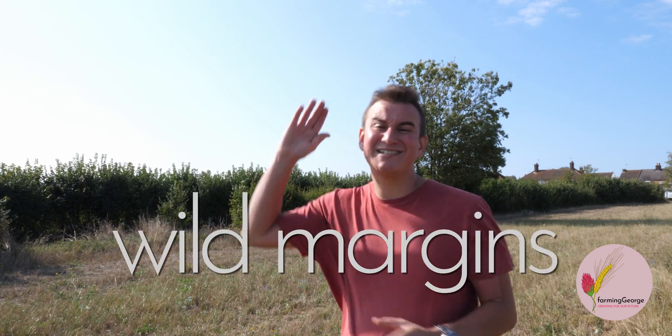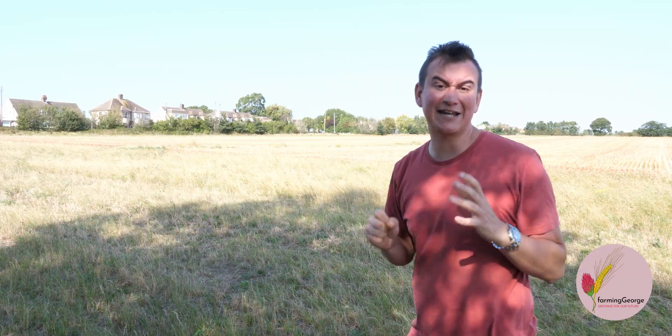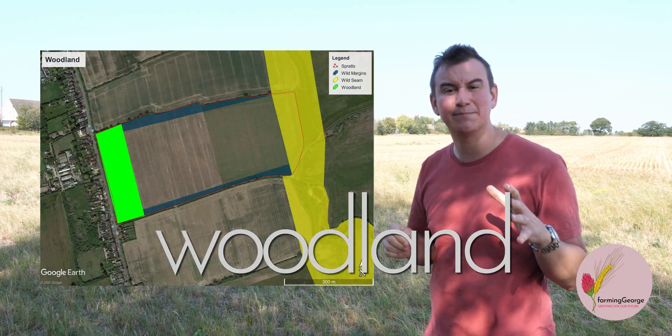These wild margins connect directly into my wild scene, meaning there's permanent organic cover and plenty of permanent dense habitat for the animals on this farm. At the top of the field, against the reasonably busy high road, I'm planting a stretch of woodland around 80 to 90 meters deep.